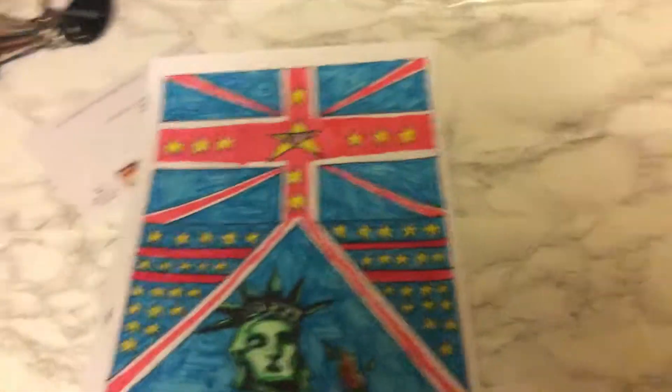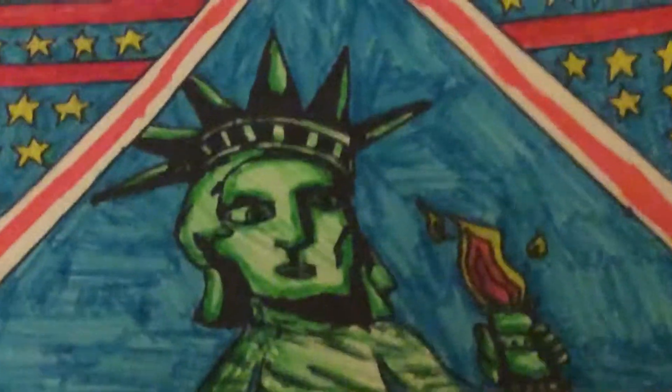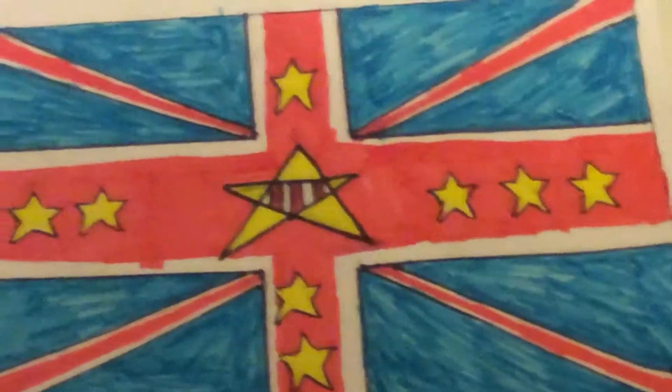I finished a flag for school and I was proud of it, so I wanted to show it off here because I like vexillology, or whatever it's called — the study of flags. Anyways, there it is. So that's the Lady of Liberty. It's got the same color scheme, it's got the Union Jack.